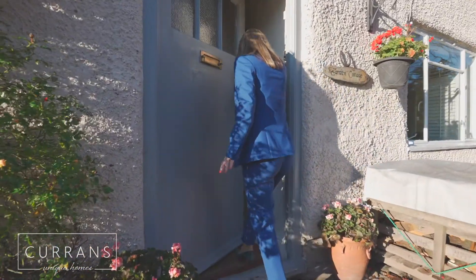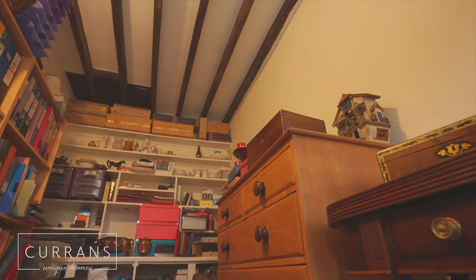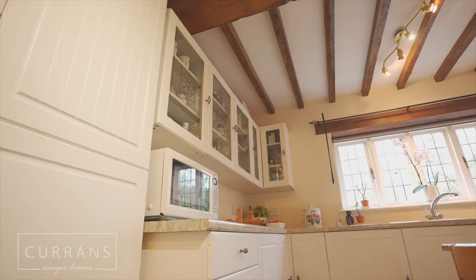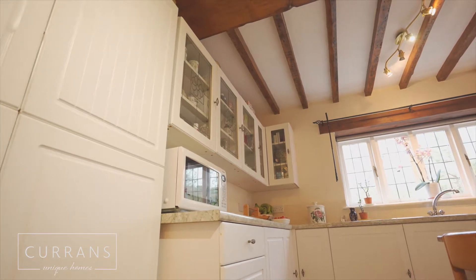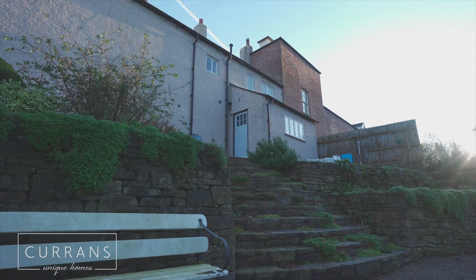It's got such an amazing feel to it. You can see the timber in the ceilings. It's got lovely period features. It's a double-fronted cottage so it looks absolutely charming.